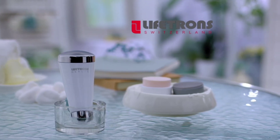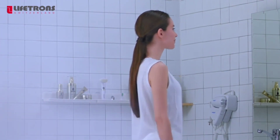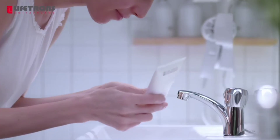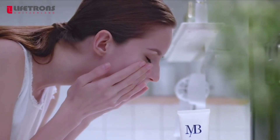Introducing the Lifetron's Beaute 3-in-1 Facial Kit, the ultimate skincare companion. This compact powerhouse combines three essential skincare devices in one sleek package.